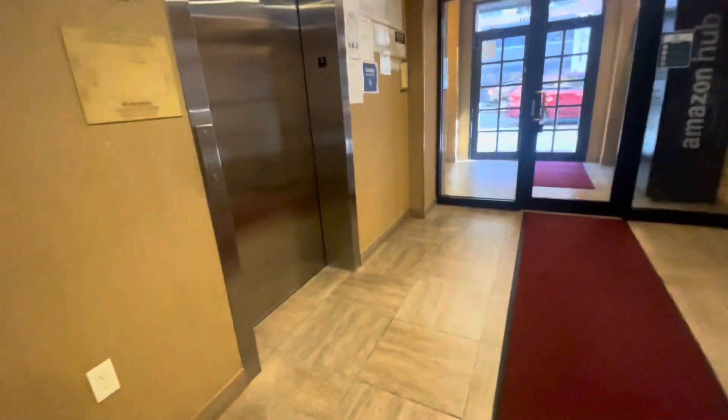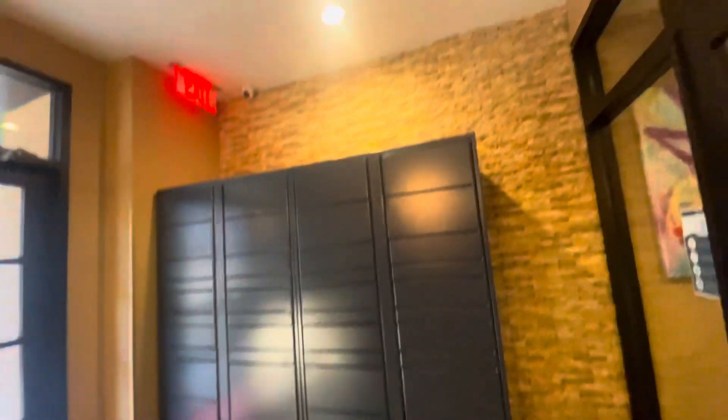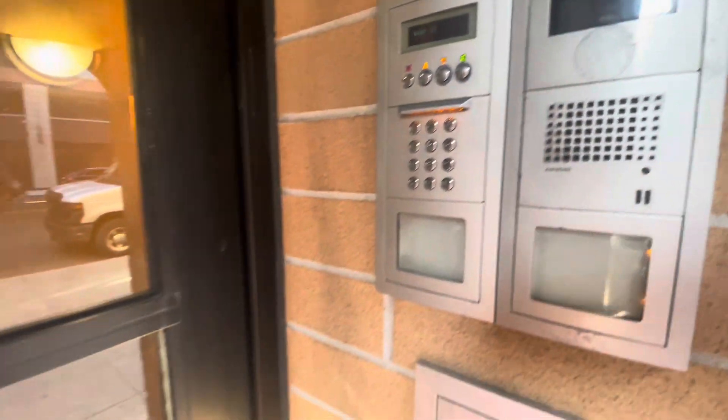This is the lobby. All packages go inside the lobby — they're never left outside. There's 24/7 camera surveillance, an Amazon Hub Locker, video intercom, beautiful lobby, and mailboxes. This door is also locked — you use a key fob to get in. This is the video intercom.